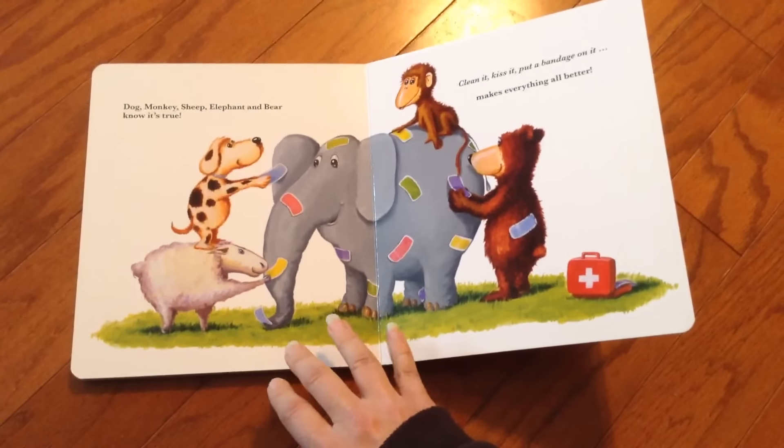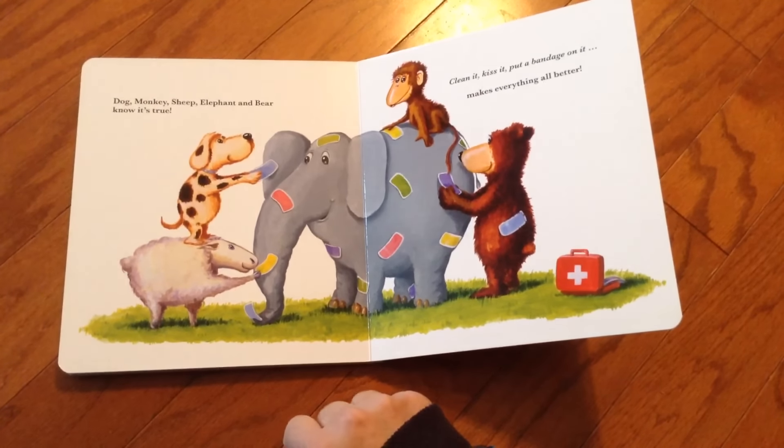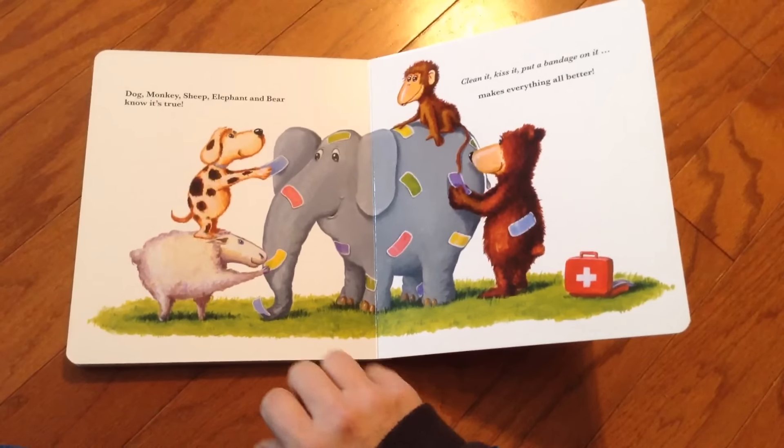And then at the end — dog, monkey, sheep, elephant, bear — they all know it's true: clean it, kiss it, put a bandage on it. Makes everything all better.